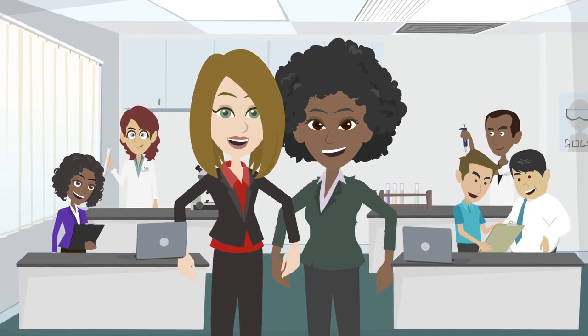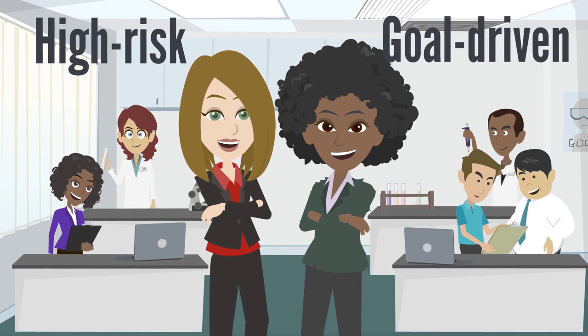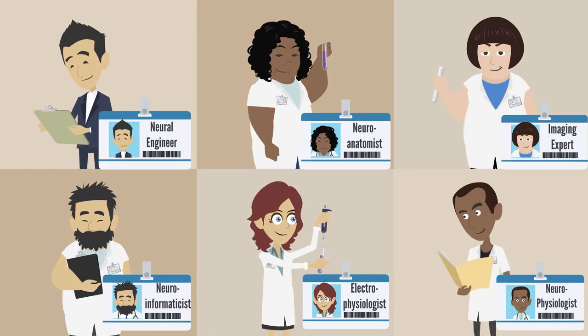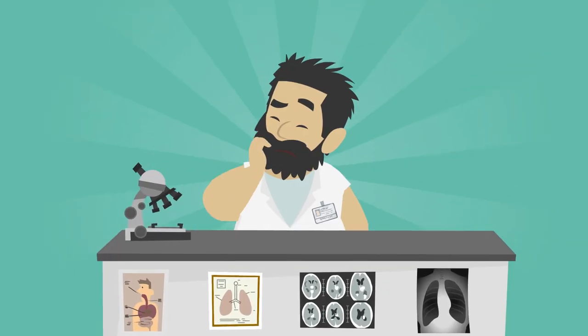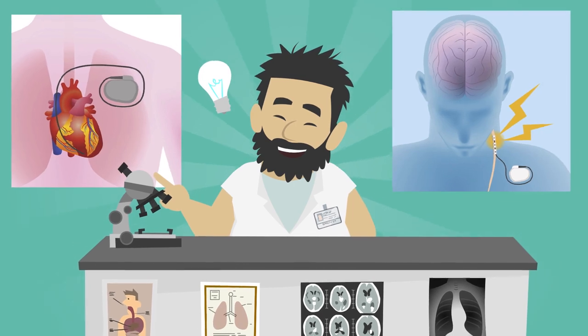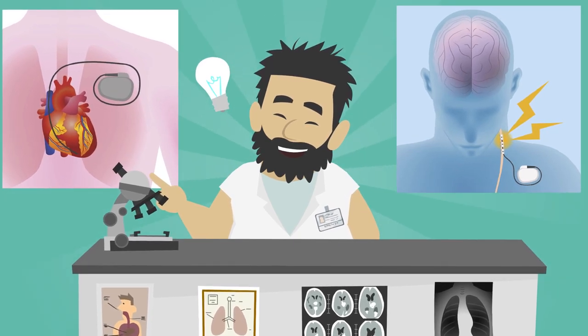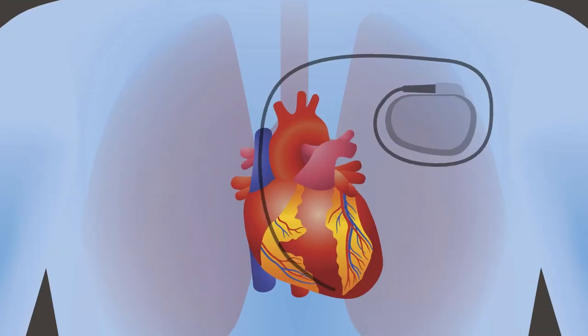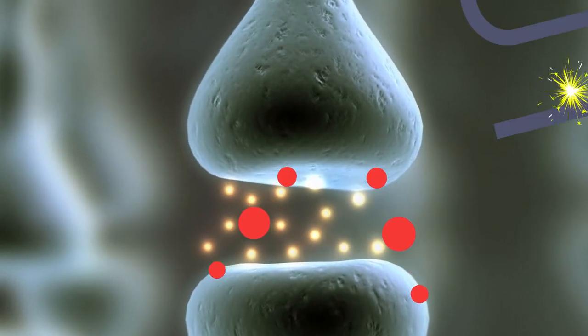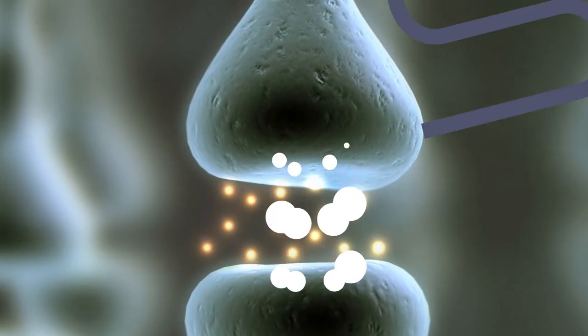The SPARC program funds high-risk, goal-driven research to develop methods or devices to do just that. SPARC funded researchers aim to improve our understanding of how nerves and organs interact, so that neuromodulation treatments to improve organ function can be developed. In neuromodulation, the electrical signaling of specific nerves is altered to allow precise control of organ function.